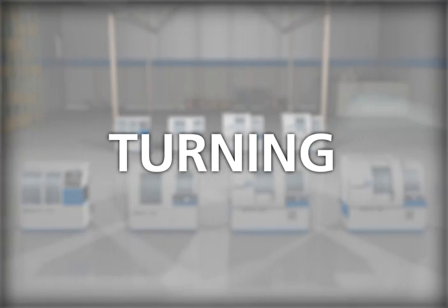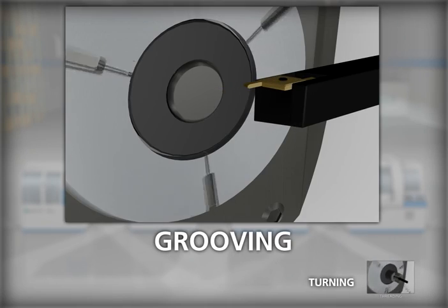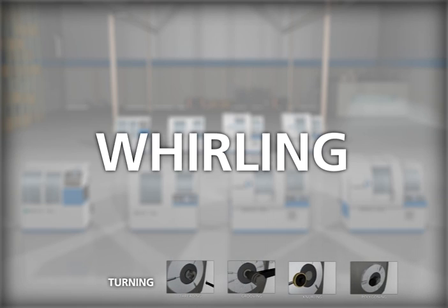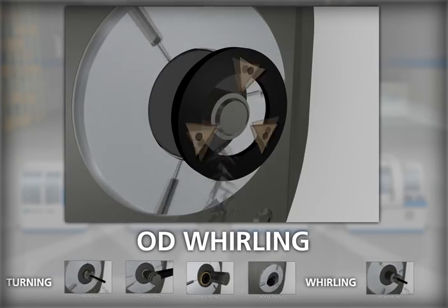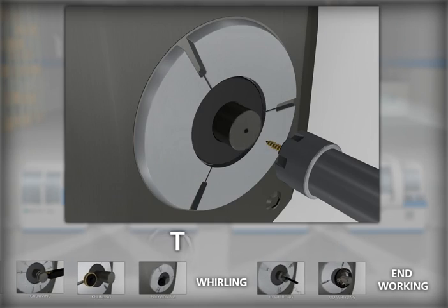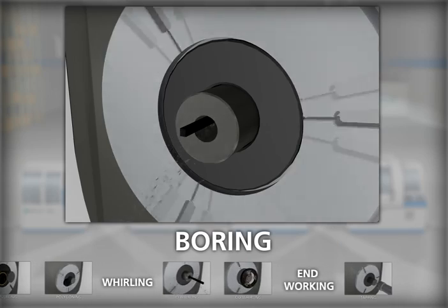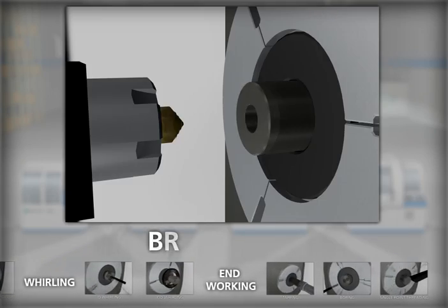Turning, including threading, grooving, knurling, polygoning, and whirling — including ID and OD. End working, including tapping, boring, single point threading, and broaching.